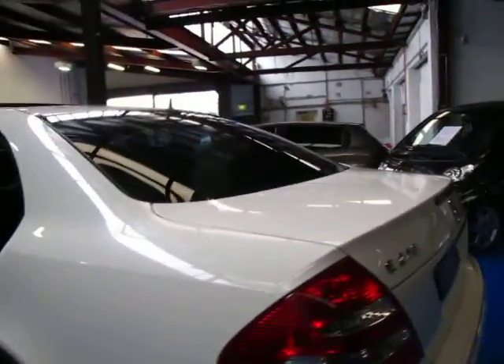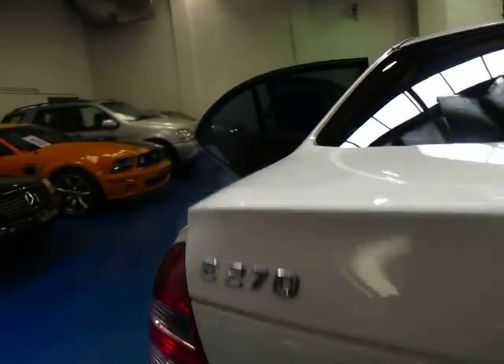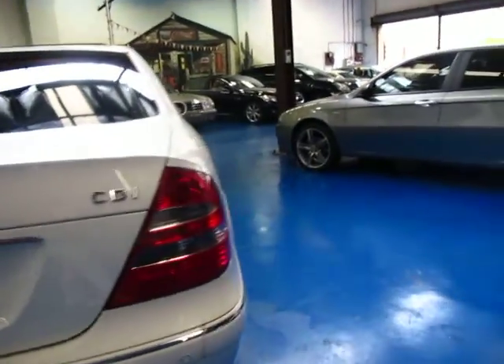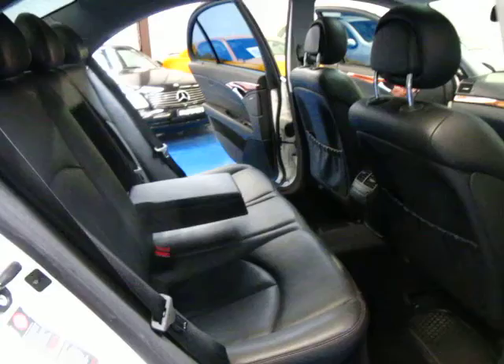We are going to clean that back number plate — don't worry about that, it's a bit dusty from the country driving it's had. But these E270s are fabulous value for money. Parking sensors, new styling from 2002 and 2003 — all those old E320 Diesels which are just no good compared to these.